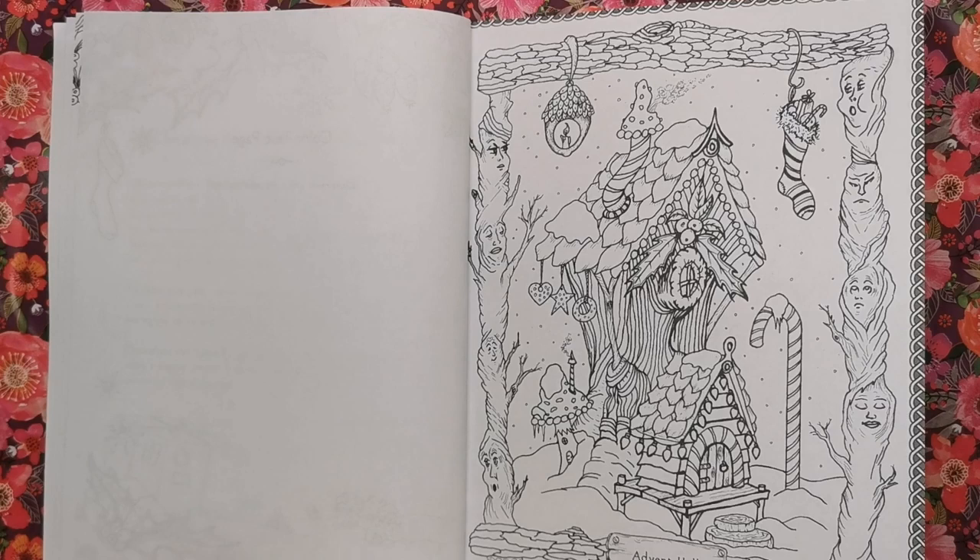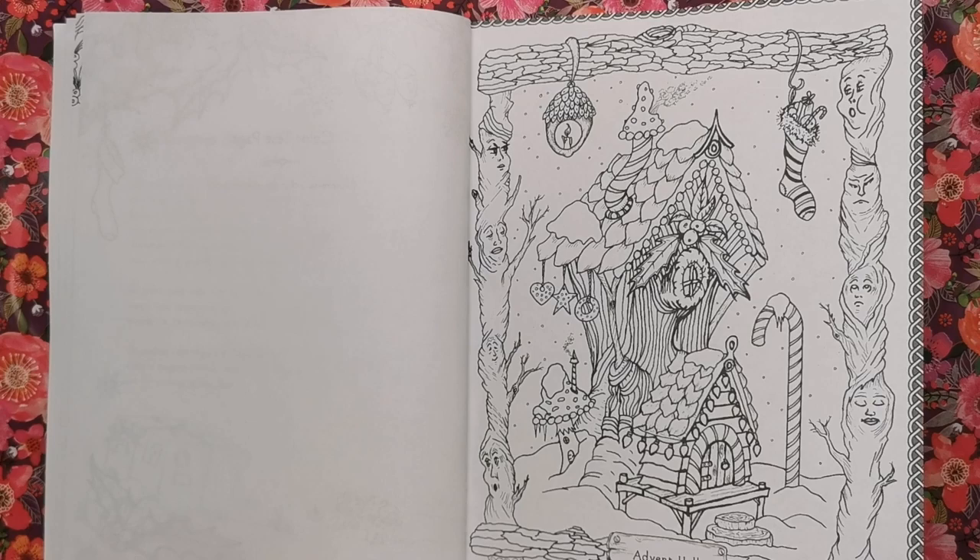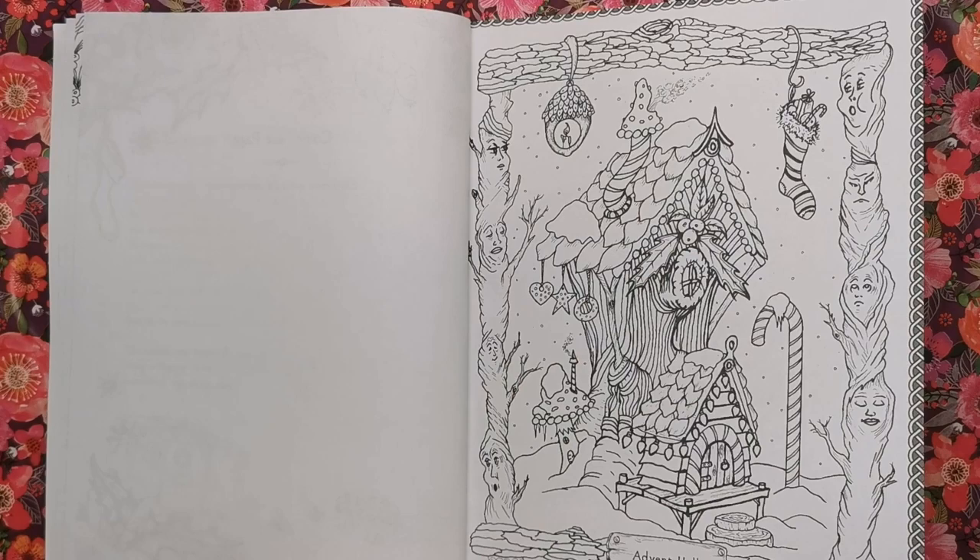The first illustration is Advent Hall. You can see it is a very cool, crisp, snowy looking scene. I really love these borders that have got faces in between the tree trunks — it just looks really fantastical.